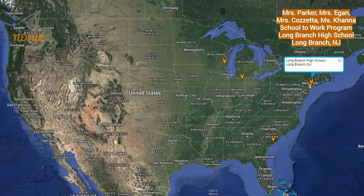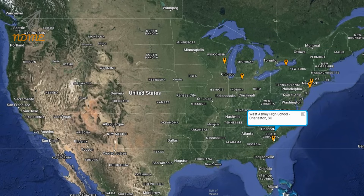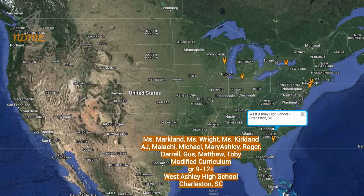Our fifth shoutout today goes out to Mrs. Parker, Mrs. Egan, Mrs. Cazetta, and Ms. Khanna, and everyone in the school to work program at Long Branch High School in Long Branch, New Jersey. And our sixth shoutout today goes out to Ms. Markland, Ms. Wright, Ms. Kirkland, and everyone in the modified curriculum program grades nine through twelve plus at West Ashley High School in Charleston, South Carolina.